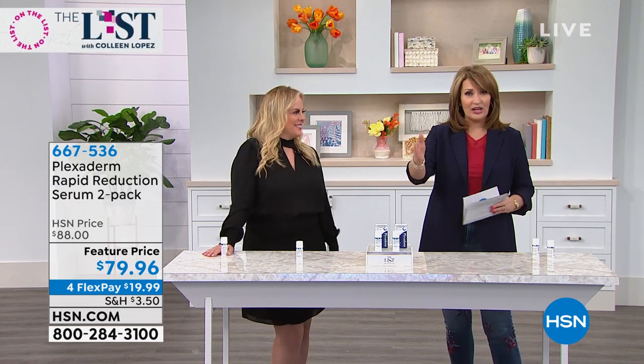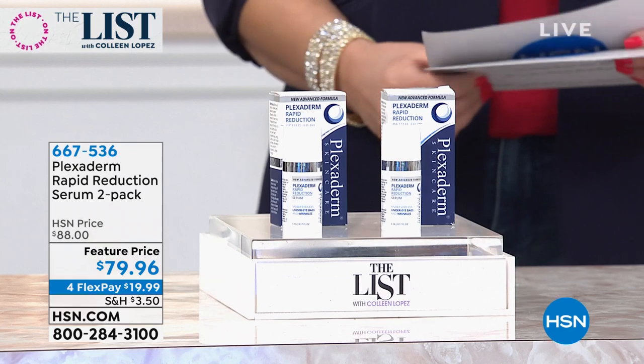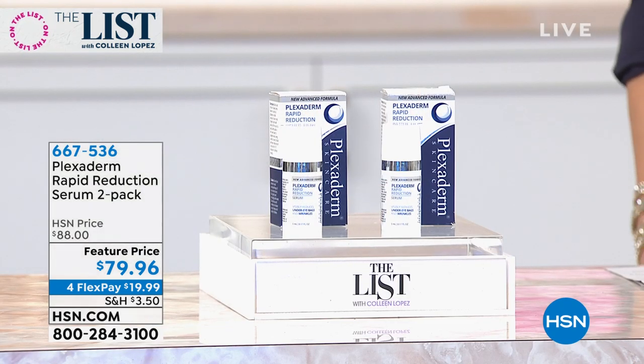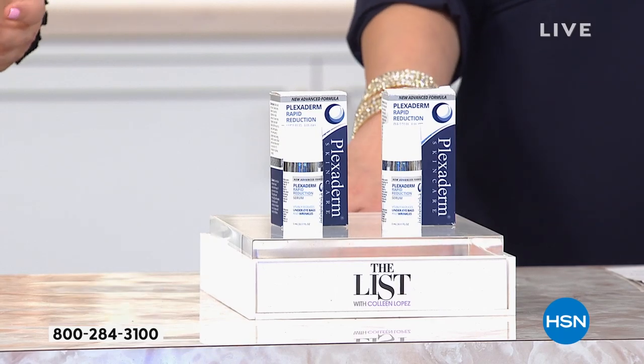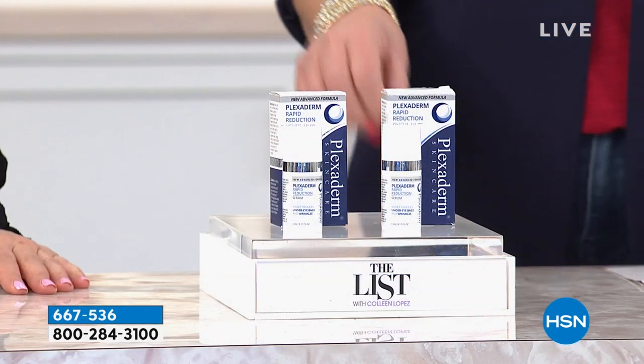It's instant gratification. When we look in the mirror and we're unhappy with under-eye bags, crow's feet, the 11 lines between our brows, or nose-to-mouth lines — we don't want to wait three months for results. We want something instant because we have an event that night or a job interview. When applied on clean, dry skin like you're seeing on Laura right here, it is lifting, it is tightening — erasing those telltale signs of aging for the day. Results lasting up to 10 hours.